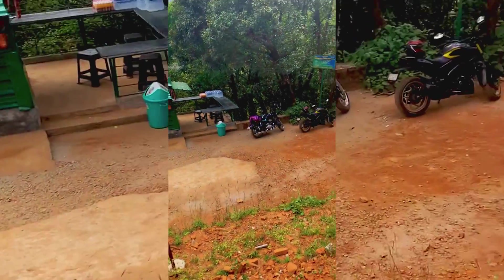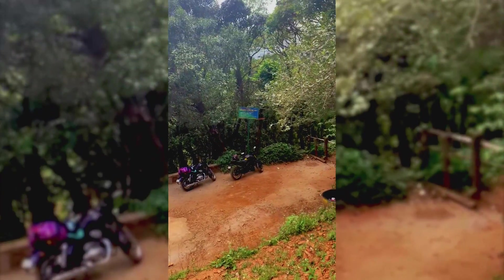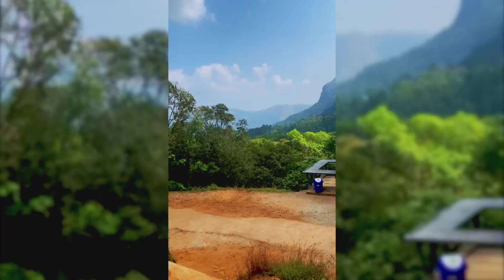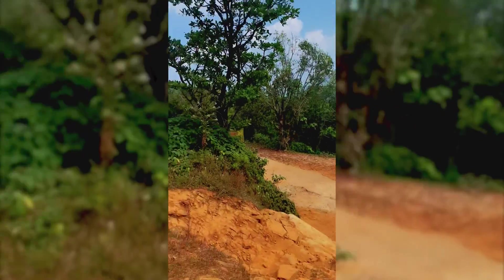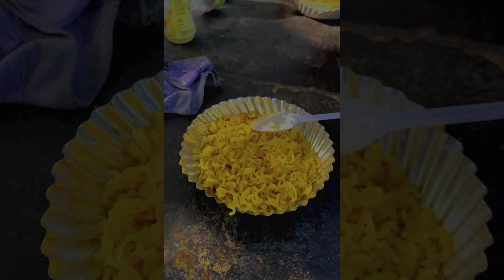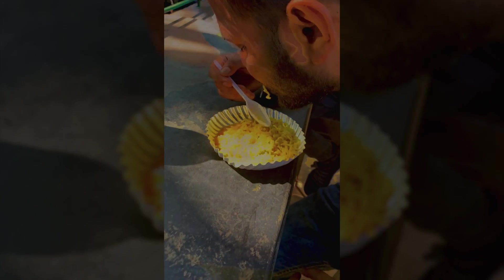On the right side of the canteen, this is the starting point of the famous trekking point of Ballala Raya Naduruka foot and Mandajay Falls. In this canteen you will get Maggi, samosa, and other food. Food and drinks are not that costly.